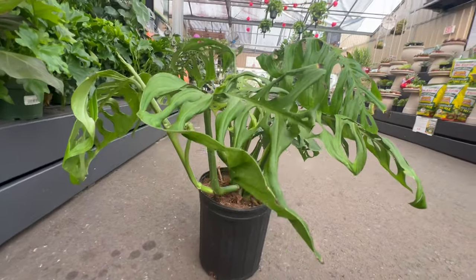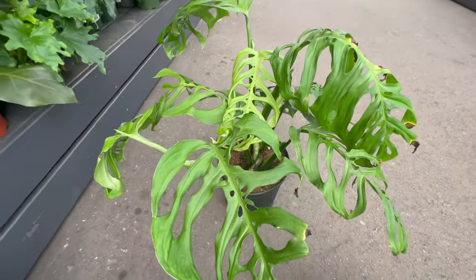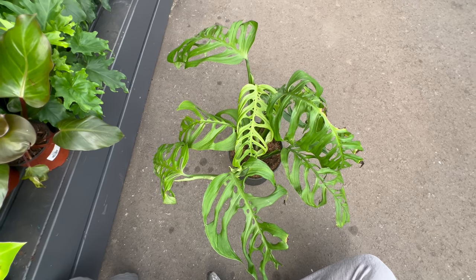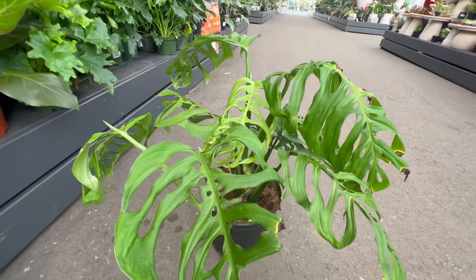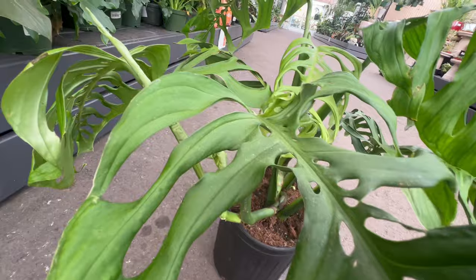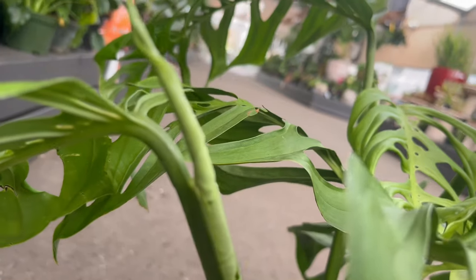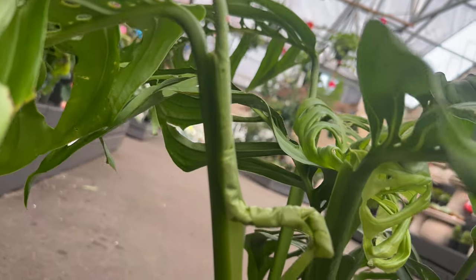Escalito thrives in bright and direct light and appreciates a well-drained soil mix. This intriguing plant is relatively low-maintenance, making it an ideal choice for both experienced plant enthusiasts and those new to the world of exotic plants. As a conversation starter and a unique focal point, Escalito is a perfect addition to any plant collection. Its striking appearance complements a variety of interior styles, and it can be showcased as a standalone piece or among other tropical plants for a captivating display.